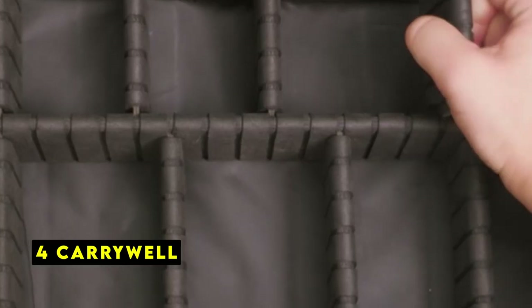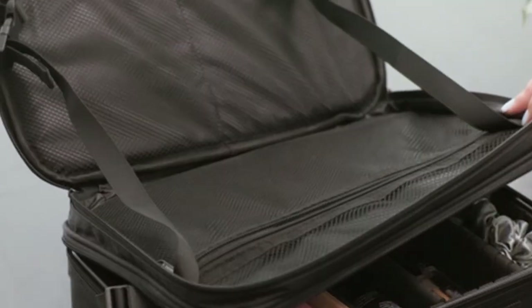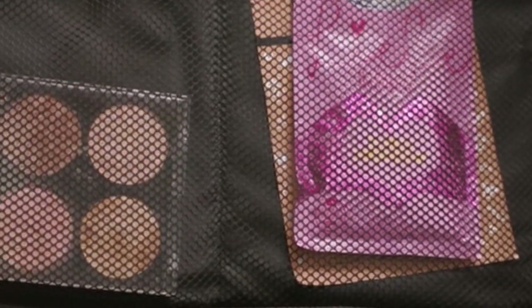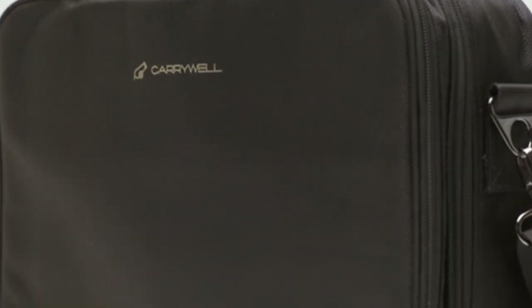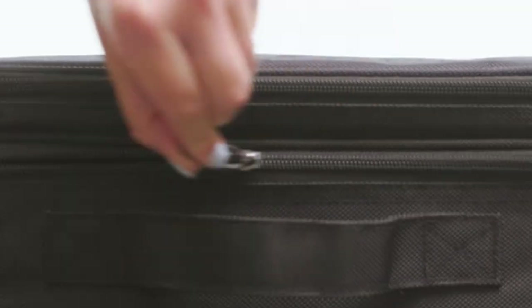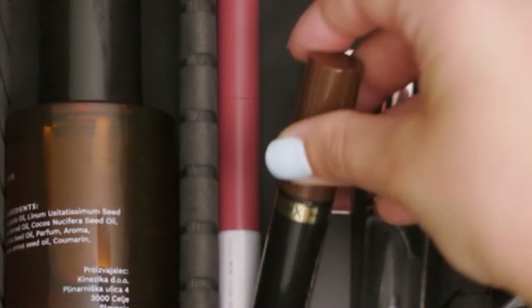At number 4 is Carrywell. The Carrywell Cosmetics and Toiletry Storage Box is a game-changer for both professional makeup artists and beauty enthusiasts alike. Its sleek, boxy design effortlessly fits into any luggage, making it an ideal travel companion. The lightweight yet sturdy construction ensures your precious makeup and tools remain safe from the rigors of travel, thanks to its waterproof, shockproof, and spill-proof interior.